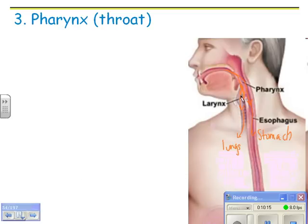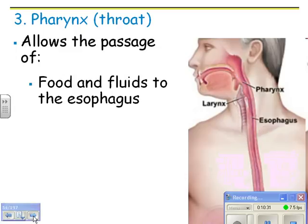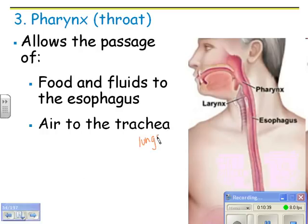So the pharynx is the throat — it allows the passage of food and fluids to the esophagus and down to the stomach, and air to the trachea and down to the lungs.